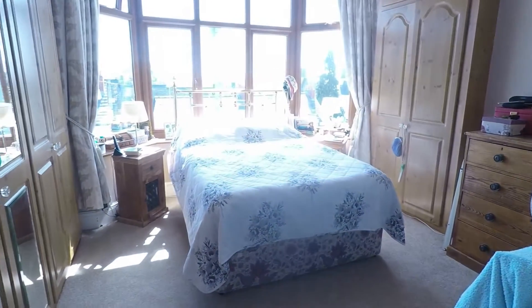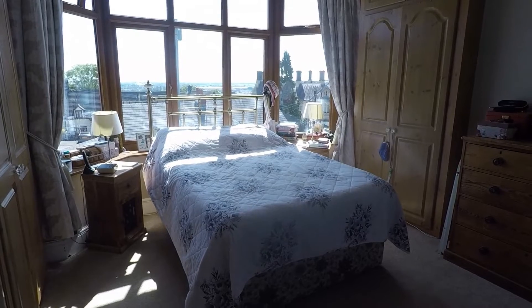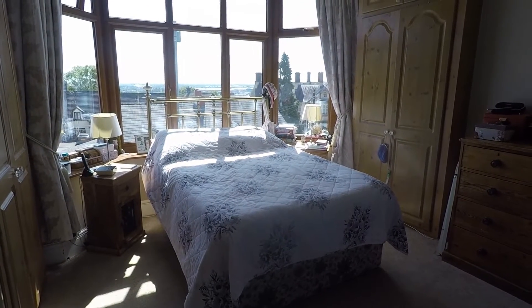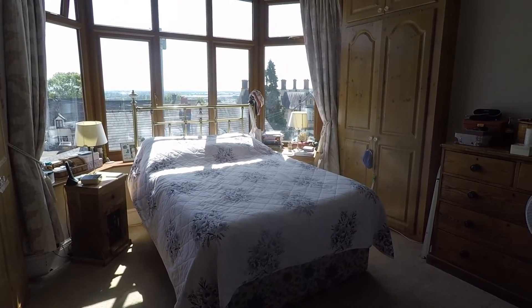Overall this is a fantastic family property — excellent size and well presented. This concludes our Pinkmove video tour. If you're interested in viewing this property, please contact a member of the Pinkmove team today to book an appointment. Thanks for watching.